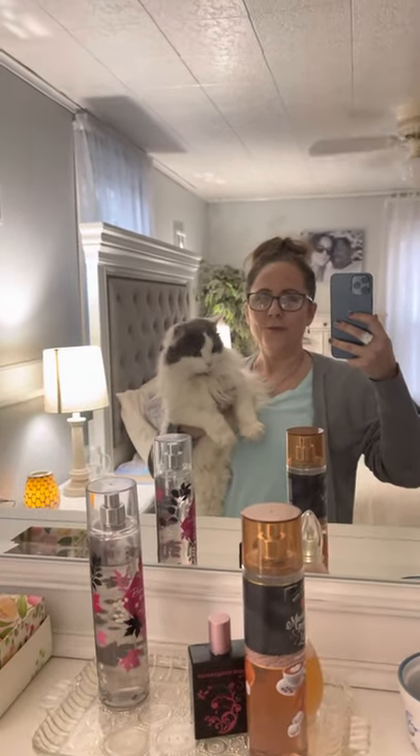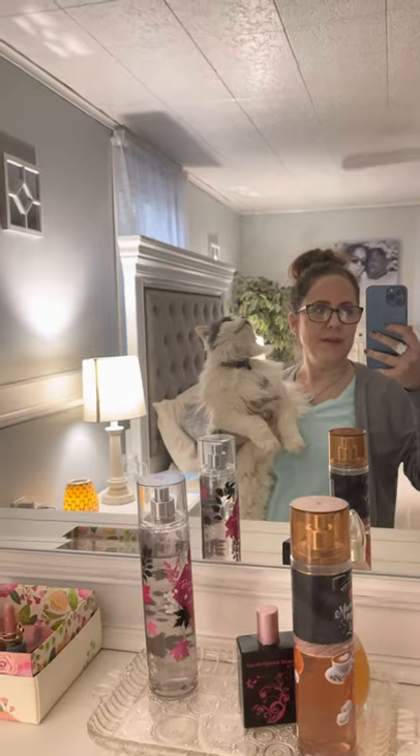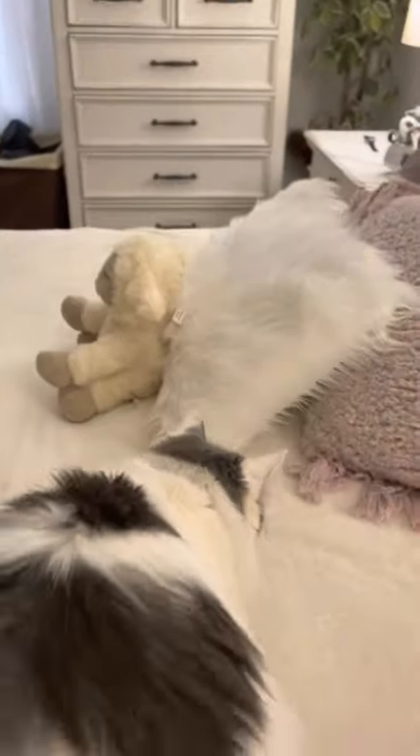Hey, it's Makeup Hair Junkie over 40 here, and I wanted to do a quick video of my bedroom tour. We remodeled our bedroom, and even my little kitty, Bella, she matches my room.